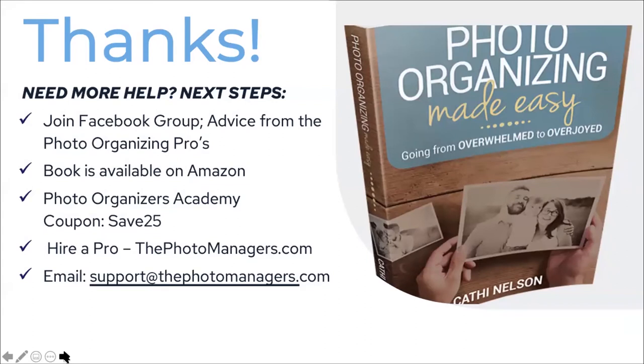If you need more help: we have the Facebook group 'Advice from the Photo Organizing Pros,' my book Photo Organizing Made Easy available on Amazon for $14.95, the Photo Organizers Academy with online courses — use the coupon code to save 25% — and you can hire a pro at thephotomanagers.com or email support at thephotomanagers.com with specific questions.